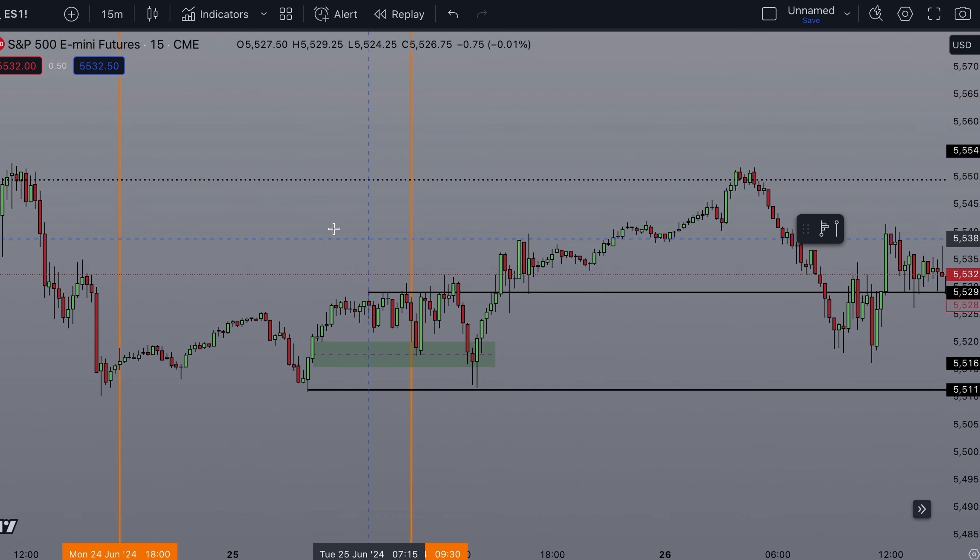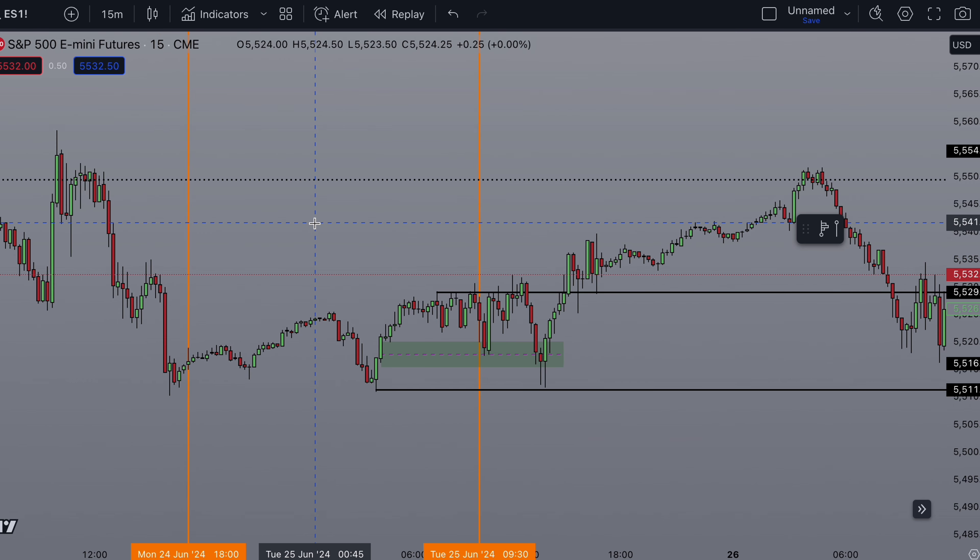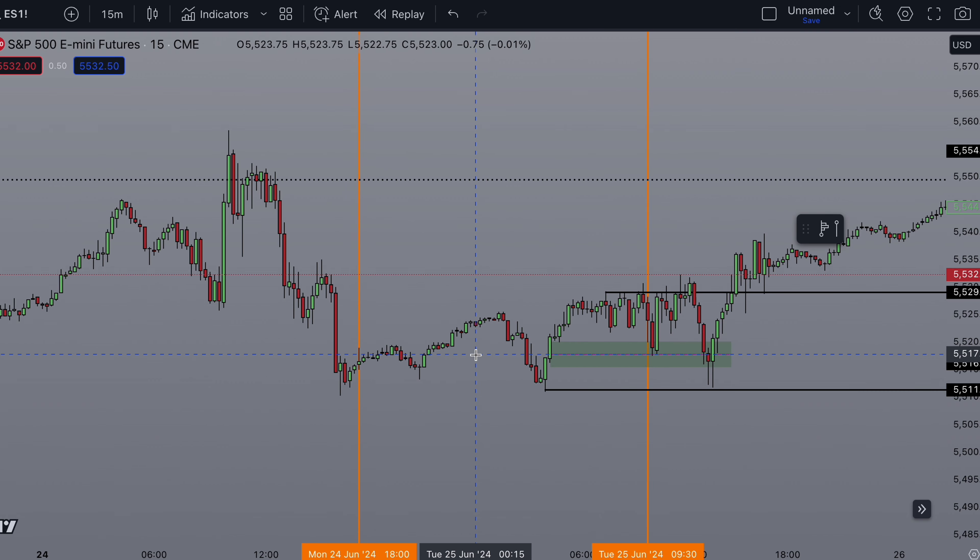If I'm trading within the range, I'm not looking for home runs, because more than likely it might be an inside day. Which in this case you'd catch a nice trade, but it was not like a huge winner like you would get some other days.